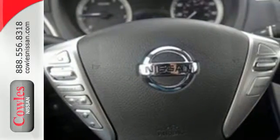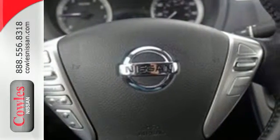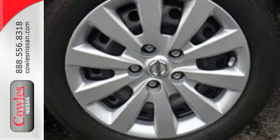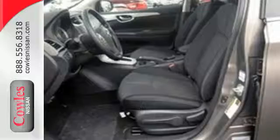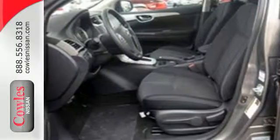It offers more legroom than competitors, as well as a great list of standard features, including Bluetooth connectivity, a multi-function steering wheel, and USB port. Style, grace, and undeniable safety.